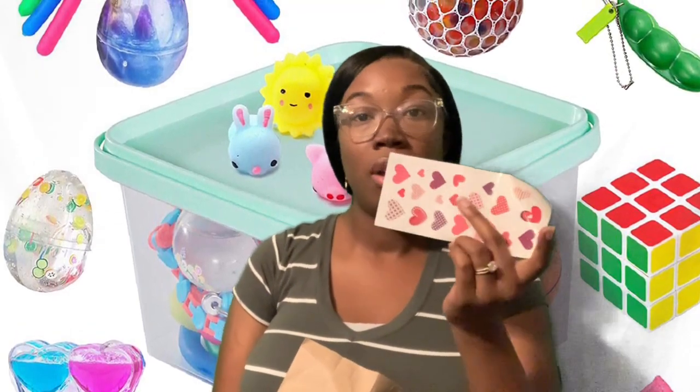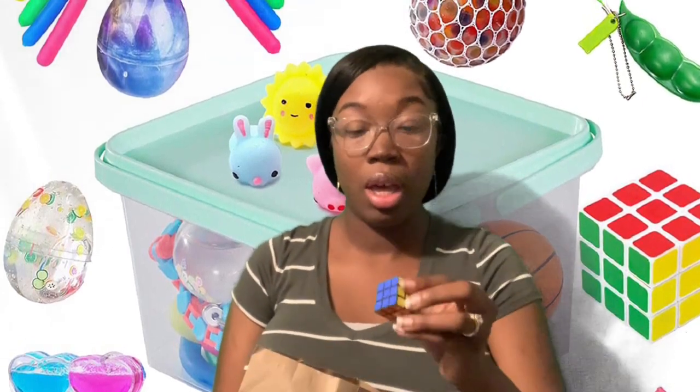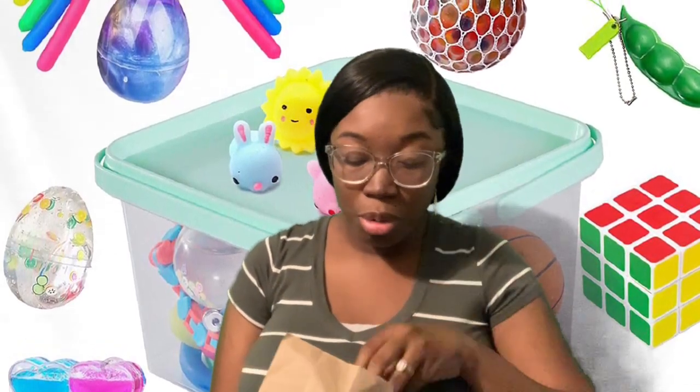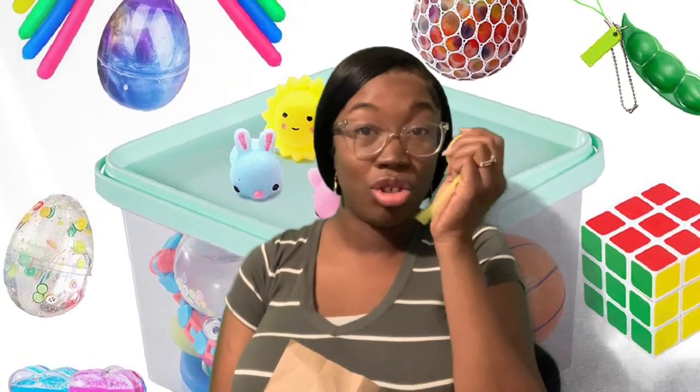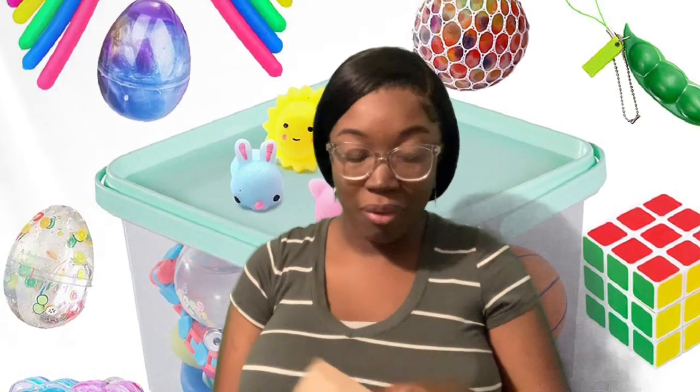So we've got some stickers, which are always cool. A Rubik's cube. And this stretchy thing here. And my favorite — just this thing right here.